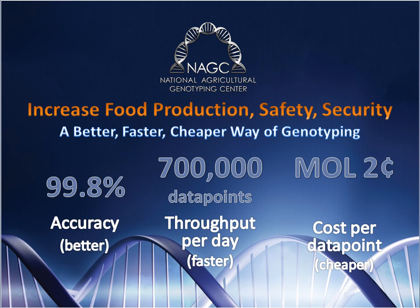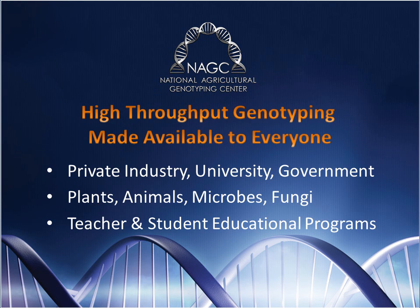NAGC will also offer other technologies and platforms to meet changing needs. Regardless of where you work — public or private sectors — or what plant, animal, or microbe is of interest, NAGC will make high-throughput genotyping available to you.